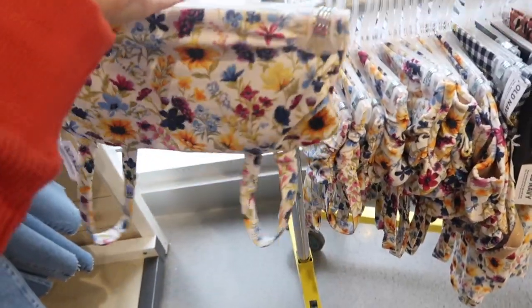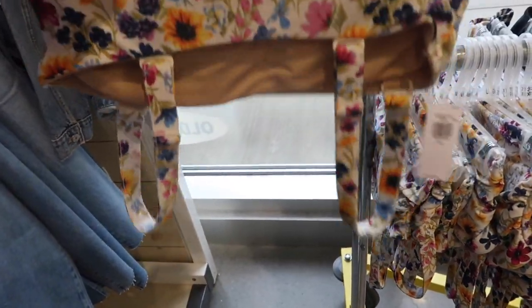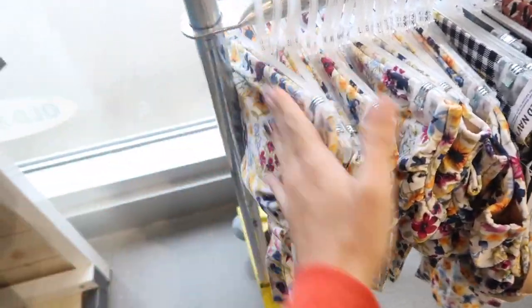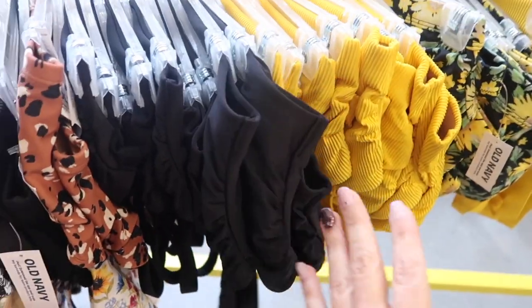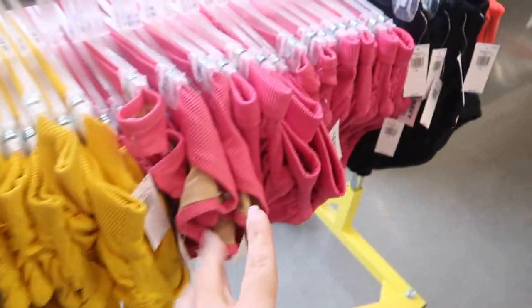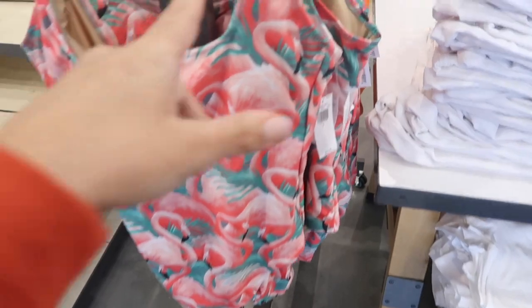Also seeing bathing suits in store for the first time. This is more of a bandeau style with thicker straps that are removable and adjustable. It comes in this floral, black, gold ribbed, black sunflower, pink, and the bottoms. Also seeing a one-piece suit — this one has a square neckline, thicker straps, light padding that is removable.